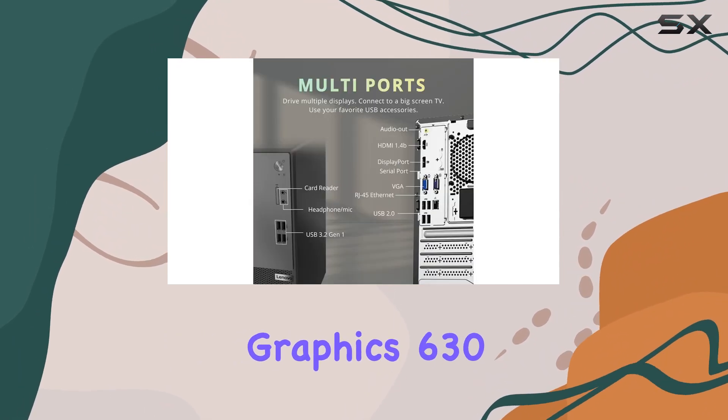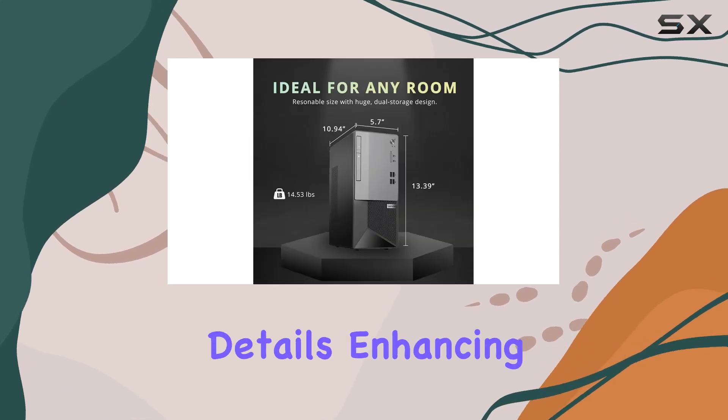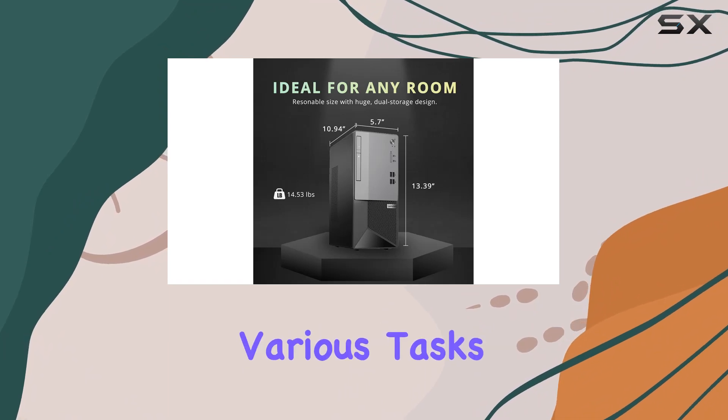Graphics are handled by Intel UHD Graphics 630, providing solid image quality with vibrant colors and sharp details, enhancing your viewing experience across various tasks.